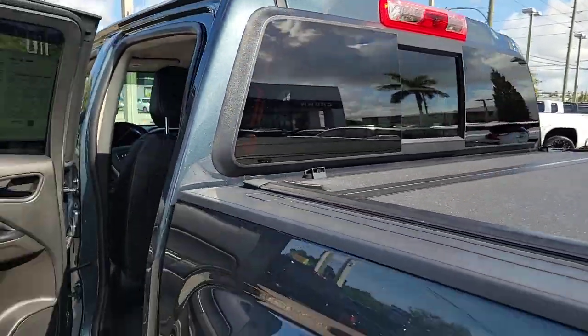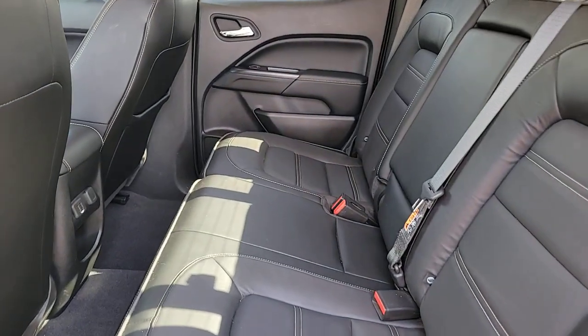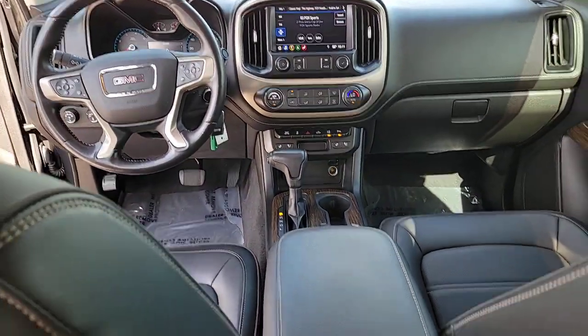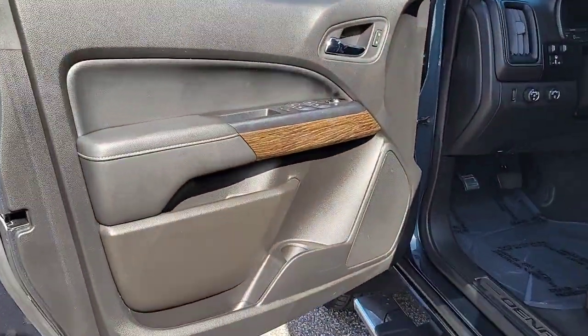These are just some of the great options this vehicle comes with: heated steering wheel, heated and cooled front seats, Apple CarPlay and Android Auto, Pre-Collision System, Navigation System, Keyless Entry, Heated Driver Seat, Power Passenger Seat, Premium Sound System, and Heated Mirrors.